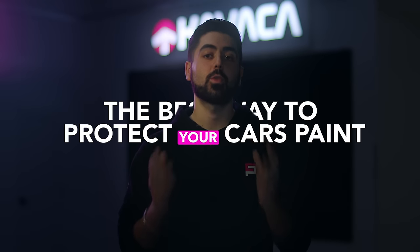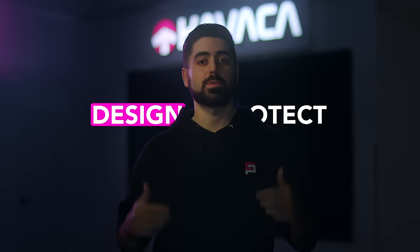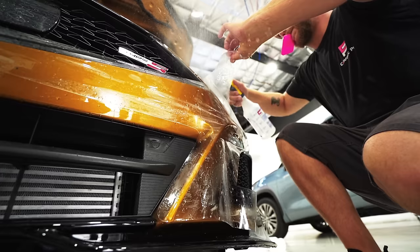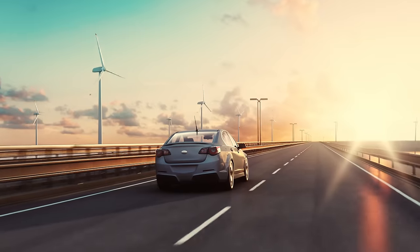This is the best way to protect your car's paint. It's ceramic-coated paint protection film, and it's designed to protect the high-impact areas on your car from getting damaged by rock chips, debris, and bug splatter, so your car stays looking newer for longer.